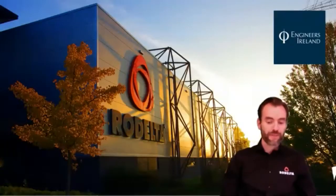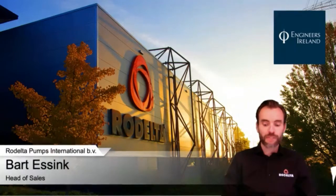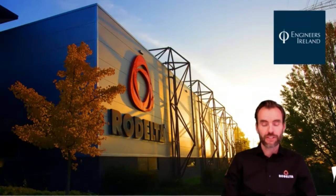Good evening everybody. Thanks for participating in today's Zoom meeting. The subject is efficient pump design, systems, and technologies. Special thanks goes out to Engineers Island and to John and Gerard for organizing and inviting us to do our presentation. Today we want to discuss the development and selection of pumps, the fish-friendly standards, and also the hydraulic designs.